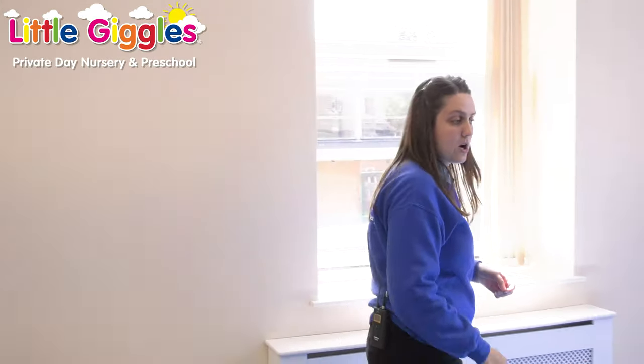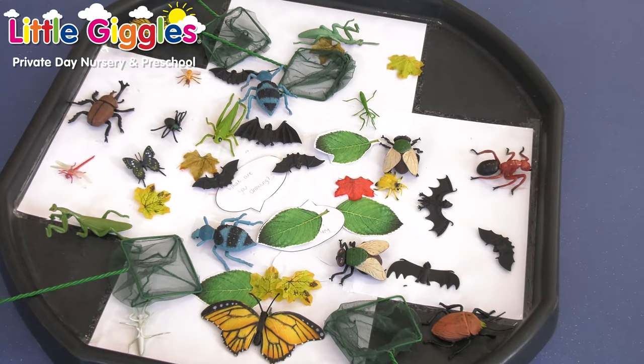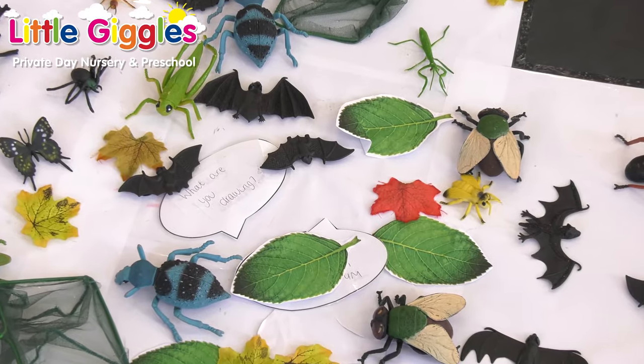Over here we've got our sand and water play area. The children can access the resources as they wish — it's a free-flow activity, always out, and the children can access it whenever they want. Down here we've got a tuff tray to really engross the children in a variety of activities. At the moment we've got bug finding — a fantastic learning experience for the children, bringing a bit of outdoors indoors. Then we can go outside on a bug hunt and explore the bugs, something the children really enjoy and that supports understanding of the world.